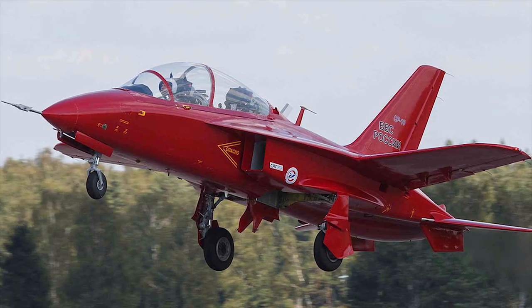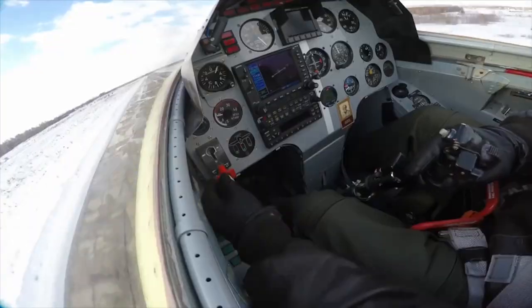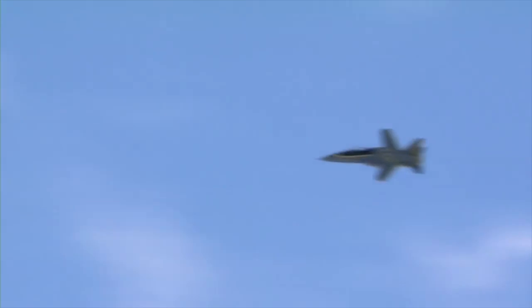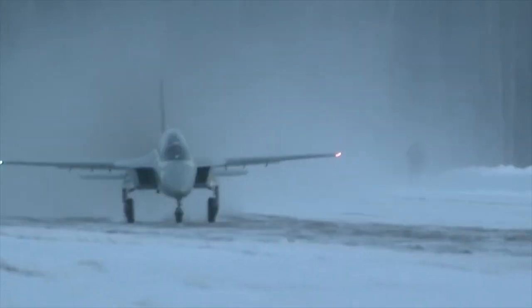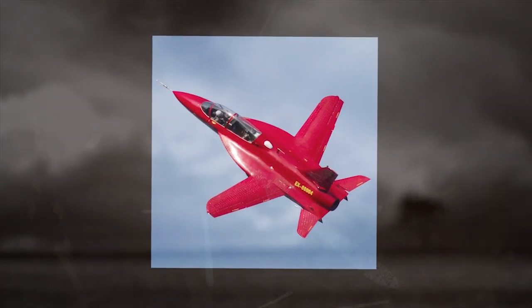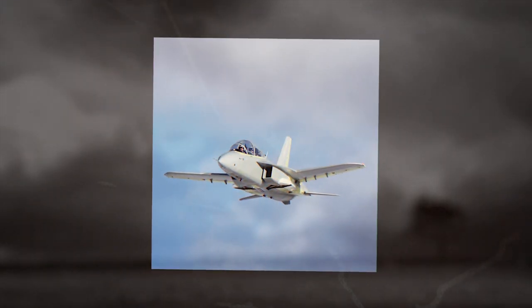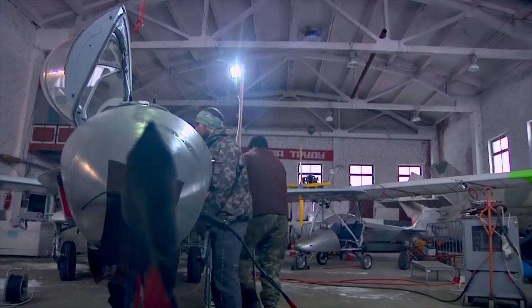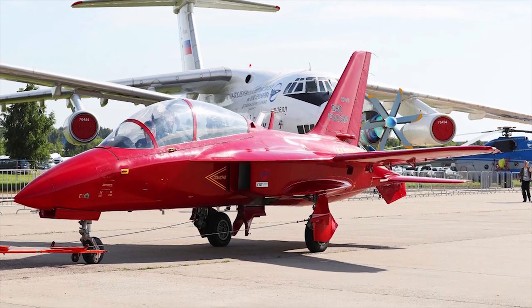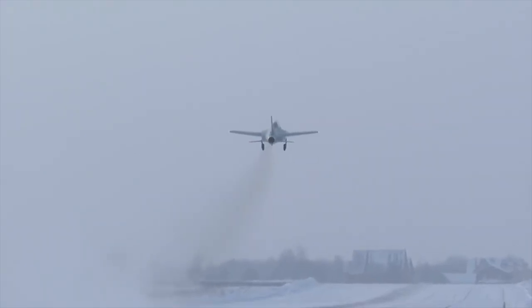The flight control surfaces, such as ailerons and flaps, attached to the trailing edges of the wings, help provide safe flight. The take-off and landing airspeeds of the jet trainer are 118 miles per hour (190 km/h) and 115 miles per hour (185 km/h) respectively, and the rate of climb is 60 meters per second. The aircraft has a maximum airspeed of 559 miles per hour (900 km/h), can reach an altitude of 6 kilometers, and fly a range of up to 932 miles (1,500 kilometers).